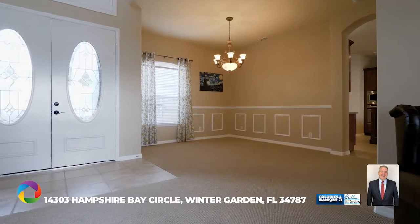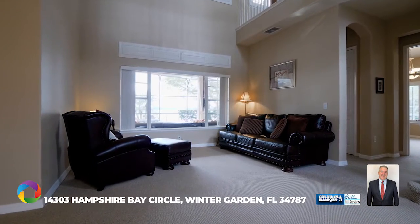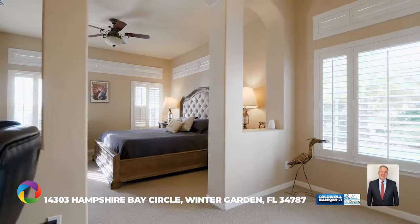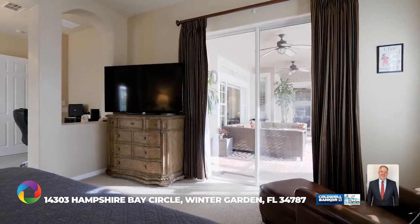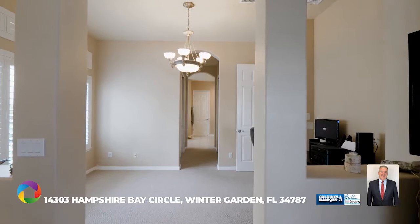This home has two master retreats, perfect for multi-generational families. The first floor master bedroom features pool access, large double walk-in closets, and a sweet nursery area for growing families.